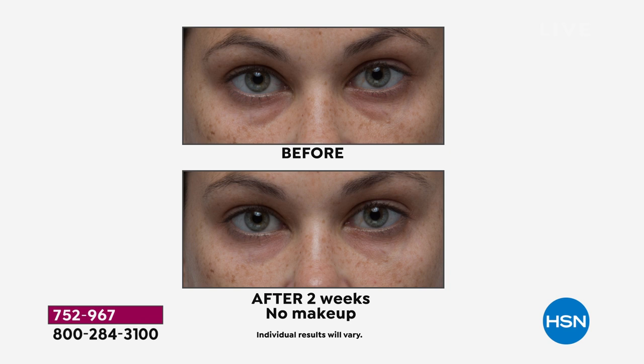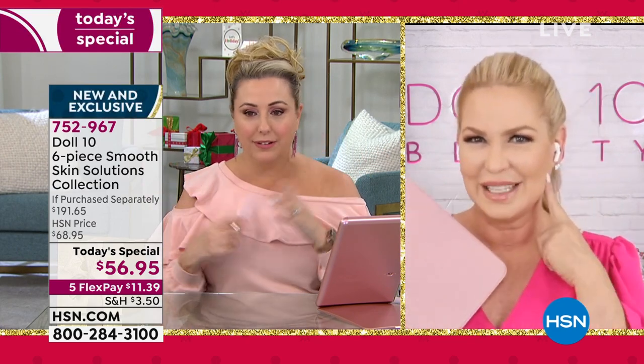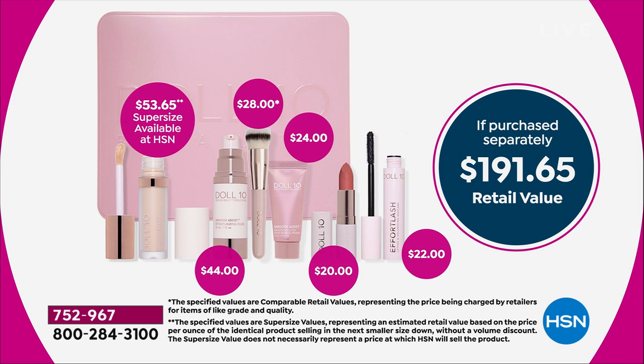What's amazing to me is the after two weeks with no makeup on. What kind of makeup makes you look better without makeup? The Today's Special does. Let me go through the value one more time. $11.39 to get the Today's Special home. $191 value. You're getting the tin with the super-sized, exclusively HSN concealer — valued at $53.65. You're getting the professional makeup brush, the foundation valued at $44, full-size primer, gorgeous lip color, and the incredible mascara. Grab the Today's Special — item number 752967.